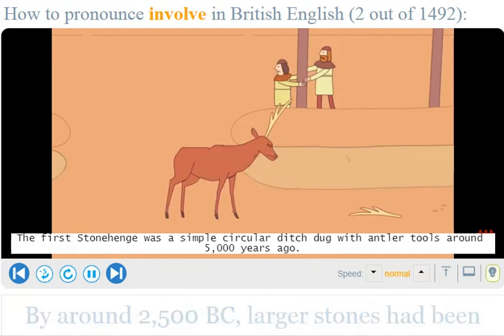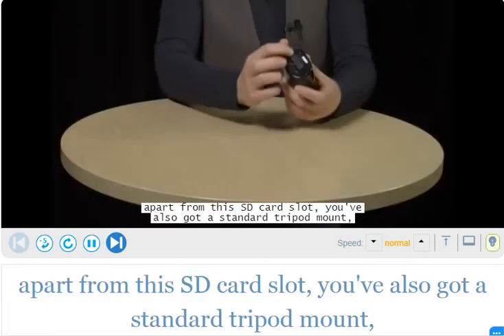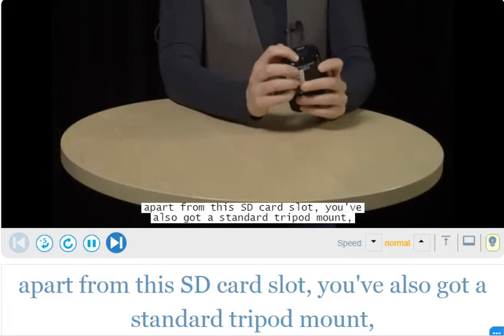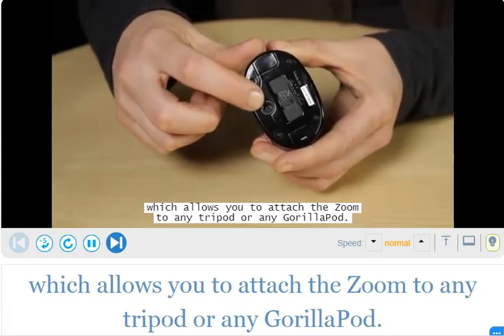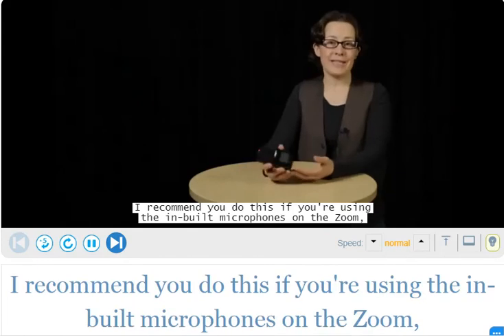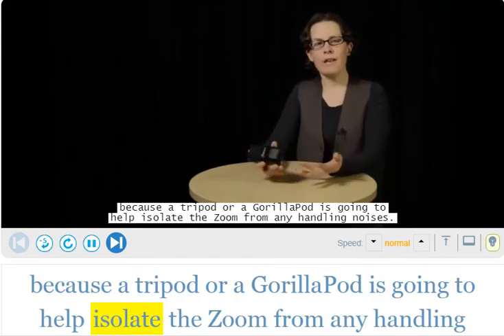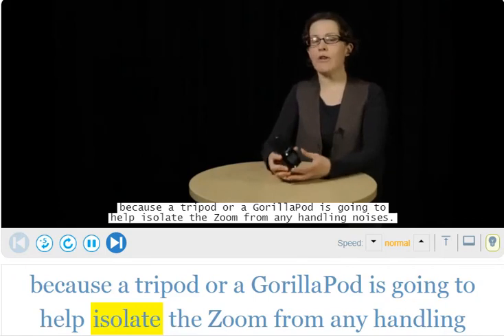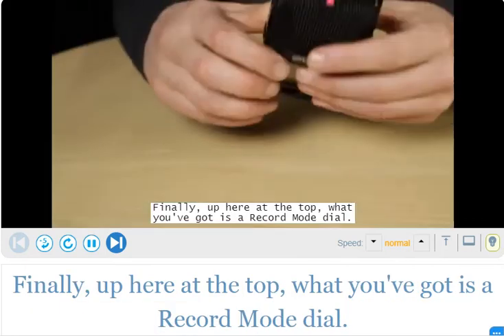Moving on to the base of the device: apart from this SD card slot, you've also got a standard tripod mount which allows you to attach the Zoom to any tripod or gorilla pod. I recommend you do this if you're using the inbuilt microphones on the Zoom, because a tripod or gorilla pod is going to help isolate it from any handling noises. Finally, up here at the top, you've got the record mode dial.